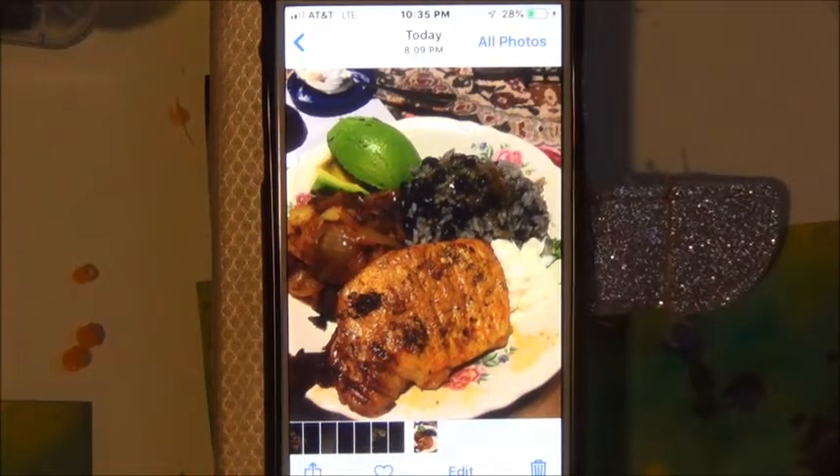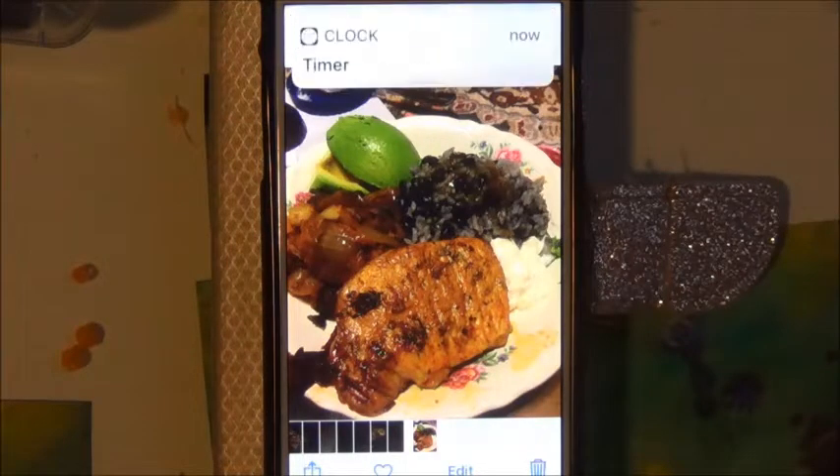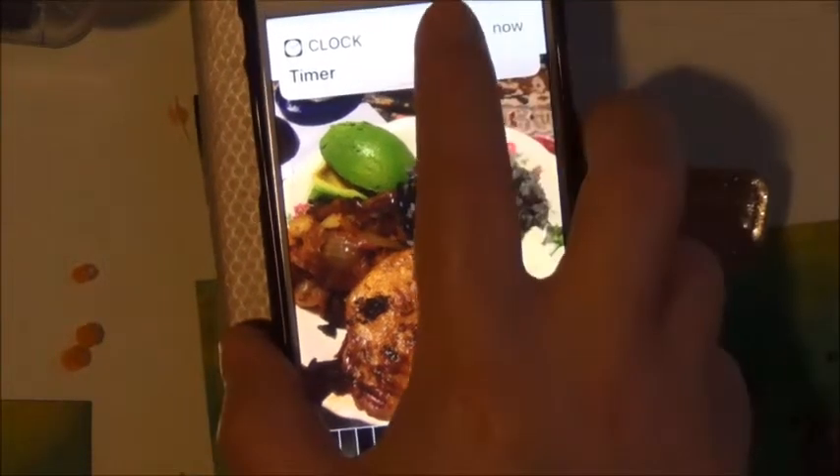When I show you the black beans and rice, it's not the exact way I normally make them. When I make black beans and rice, I usually sauté onions in butter, then I add the rice, then I add the black beans — sometimes they're homemade, sometimes they're canned.